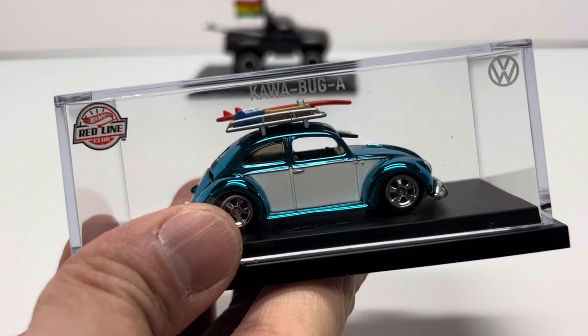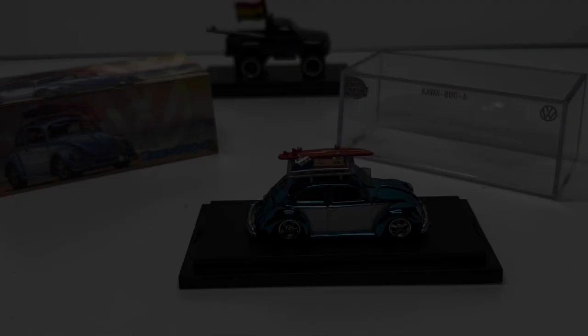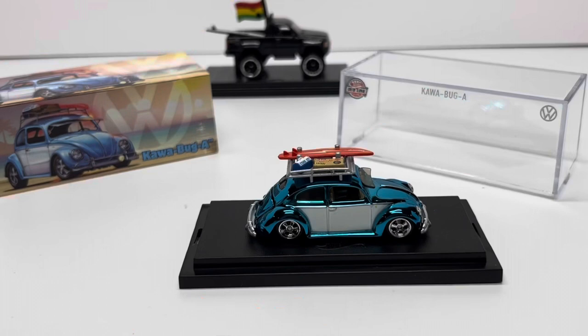It's got the surfboard, it does have an opening trunk which we'll get to in a minute. What a great way to start off 2023. I don't have a lot of VW representation within my collection, but this one is a must — it's a first edition and it does have opening features.